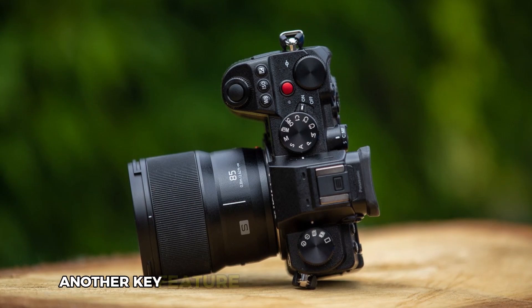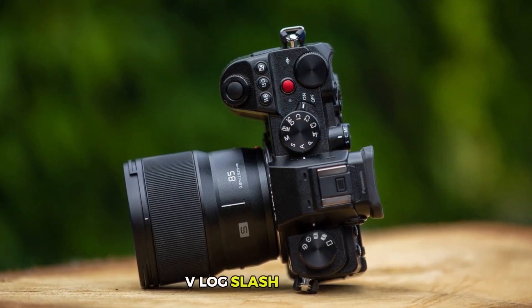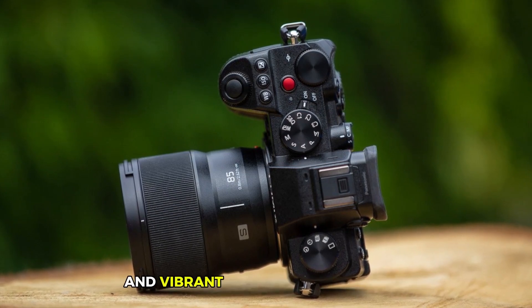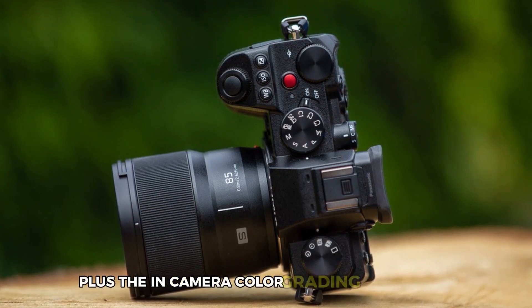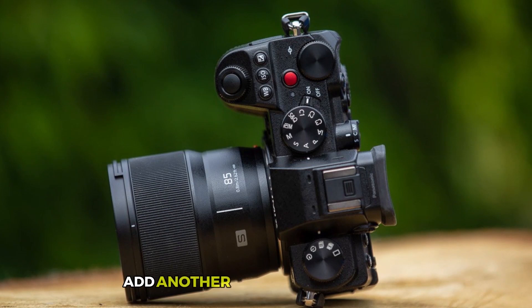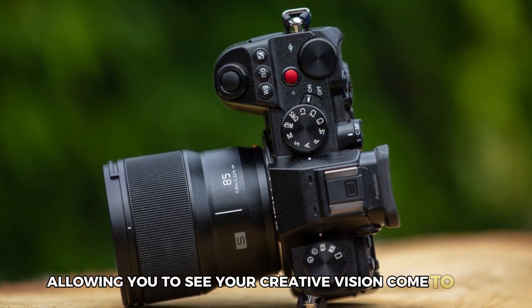Another key feature of this camera is the 14-plus stop V-log/V-gamut, providing an extensive dynamic range and vibrant color representation for creative post-production flexibility. Plus, the in-camera color grading capabilities with the real-time LUT function add another layer of convenience, allowing you to see your creative vision come to life instantly.